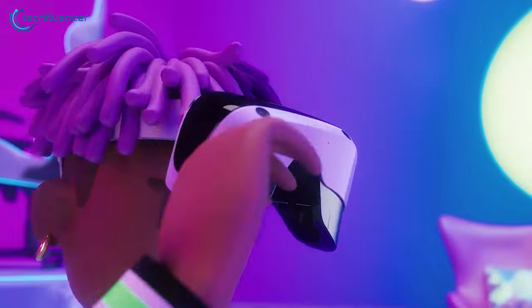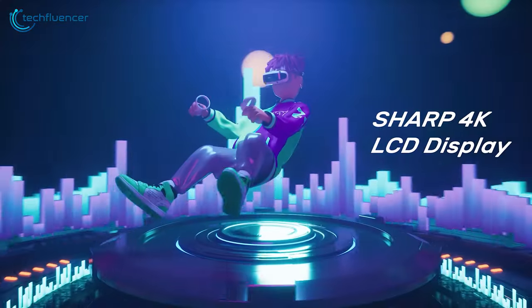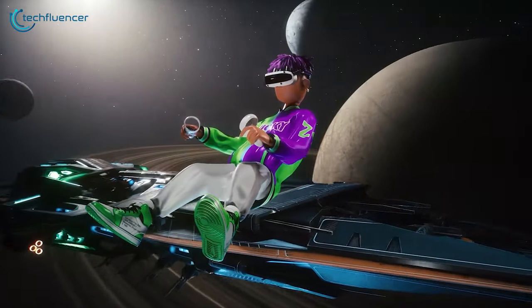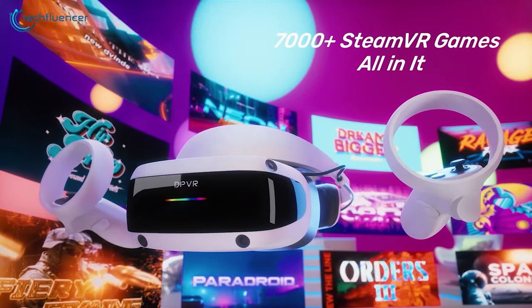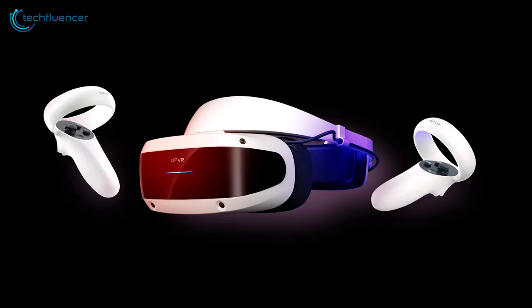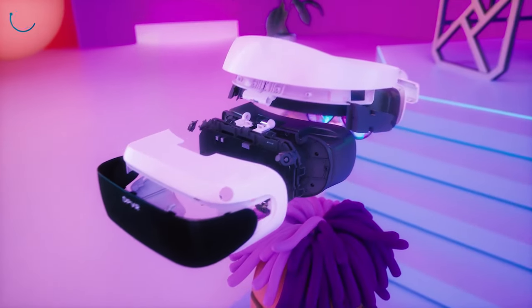Users can customize their experience with a software IPD adjustment. Beyond the specs, the DPVR E4 embodies a commitment to seamlessly integrate VR into daily life, providing an immersive gateway to captivating virtual experiences. Elevate your expectations with a headset that signifies a future where VR becomes a way of life, promising richness and depth beyond the ordinary.